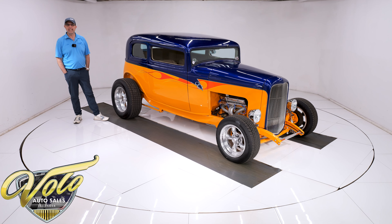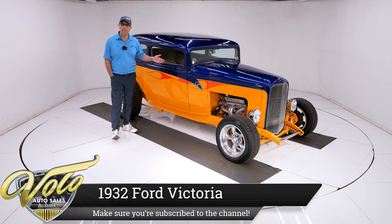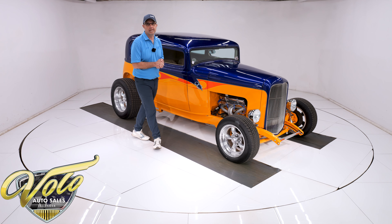It's hot rod time! We've got a 1932 Ford Vicki with a 350 motor and 350 automatic transmission — just a cool hot rod. It cruises nicely at 60 miles an hour and it's going to turn everybody's heads when you're doing it.